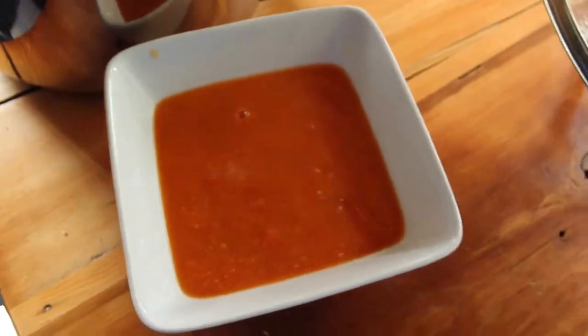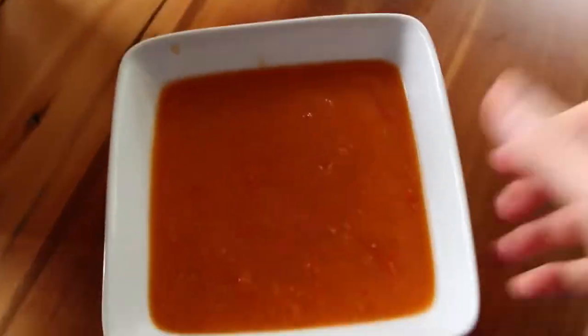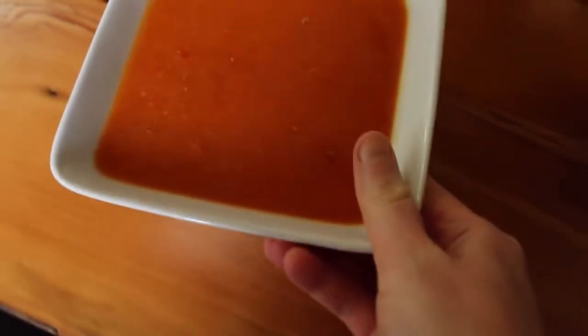Thank you guys so much for tuning in to another video. This was what I was eating after detox — lighter meals but still really filling and really comforting food. We will see you in the next video.